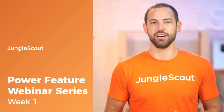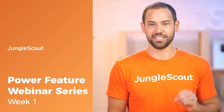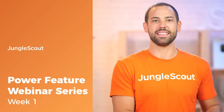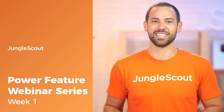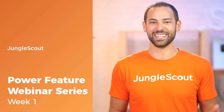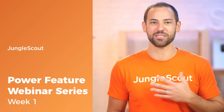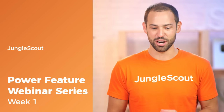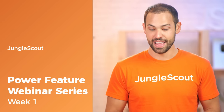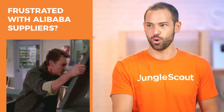Today's webinar is the first of an eight-week series, and this is very exciting because today's the first week of it, and seven weeks following this, we're actually going to be doing a major product launch every single week. I'm going to be your host. I'm Greg Mercer, founder and CEO of Jungle Scout, and hopefully you guys are as excited for this as the whole Jungle Scout team, because it is going to be super cool.